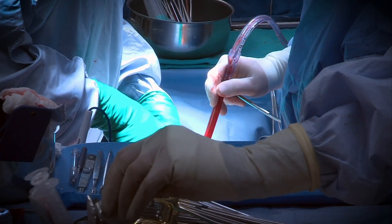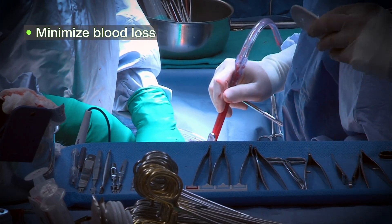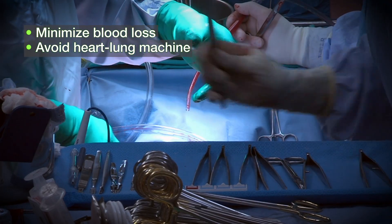We do this all arterial, no aortic touch operation, meaning we don't connect any of the bypass grafts to the aorta. By avoiding the aorta, doctors minimize blood loss. The no-touch bypass surgery means they can also avoid putting a patient on a heart-lung machine, which lowers the risk of blood loss.